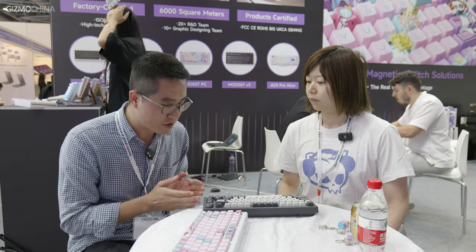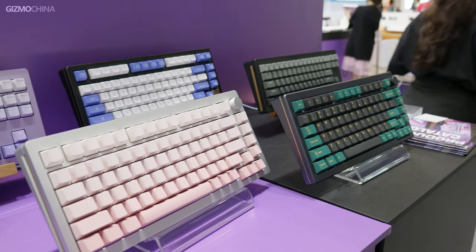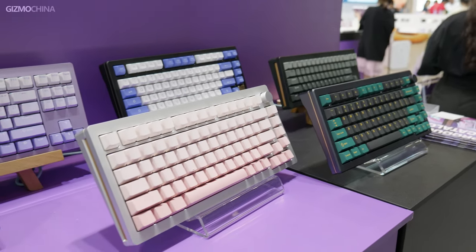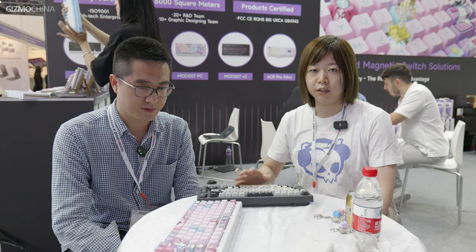Fortunately, we met their global marketing leader at the booth, so let her give us an update on what's going on at Eiko. Hi everyone, my name is Ilin. I'm in charge of the global market of Eiko, and our company sells and designs custom mechanical keyboards. The primary concept of our keyboard is that you can build everything from scratch — you can pick your own base, pick your own desirable switches, and put on your keycaps to make it uniquely yours. And those are our flagship products here.